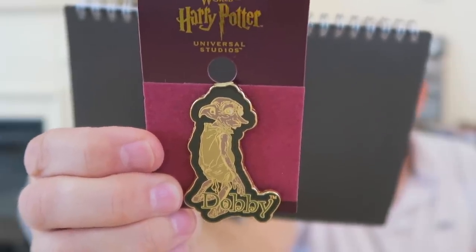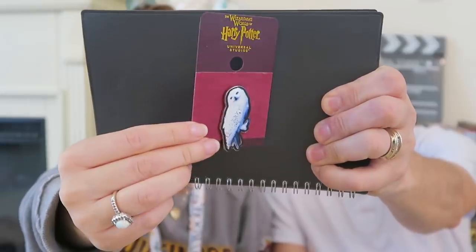There's also a Dobby pin — pretty good size — and this one was $8.95. Next is another Ministry of Magic pin that almost looks like a military badge; it has the M symbol and says 'Ministry of Magic.' This was $10.95. The final pin is the Hedwig pin — can't go wrong with a Hedwig pin — and this is $8. That's a wrap, that's everything!